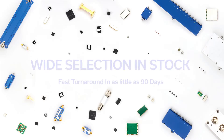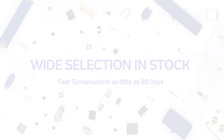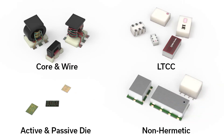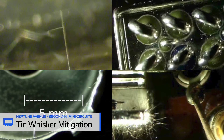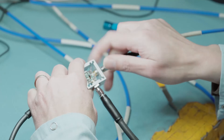MiniCircuits offers hundreds of off-the-shelf components available for up-screening in as little as 90 days. Choose from a variety of technologies including core and wire, LTCC, non-hermetic surface mount parts, as well as active and passive die. For special requirements, we leverage our design and manufacturing capabilities to offer everything from tin-whisker growth mitigation to fully custom designs where catalog models may not suffice.